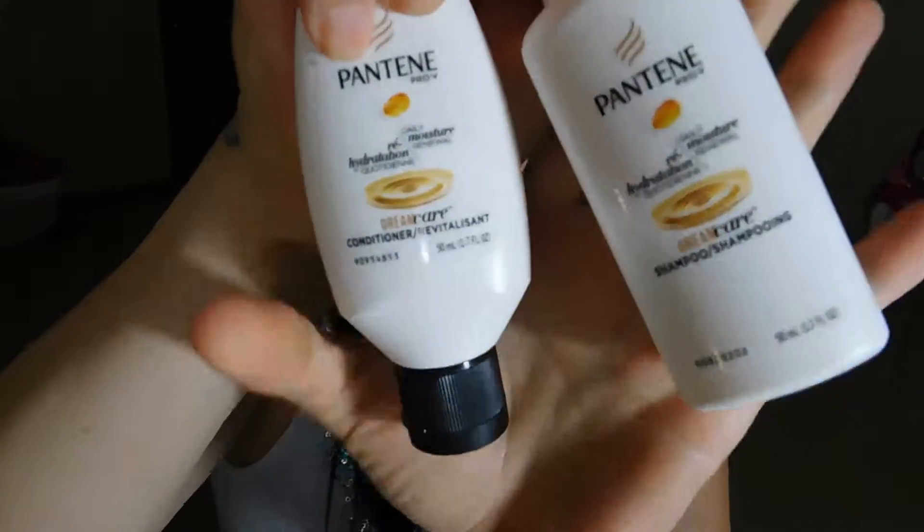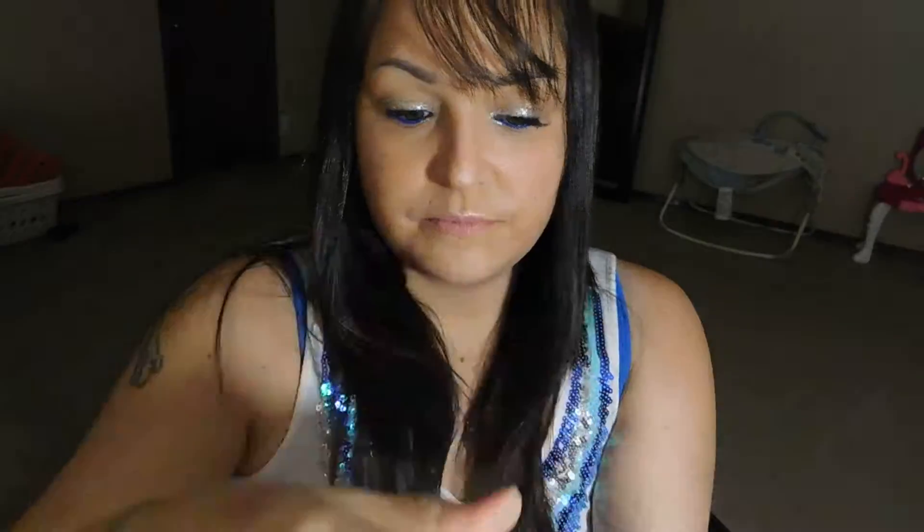We got shampoo and conditioner — Pantene. They smell really good. I actually really like Pantene, I always have. My mom used it when I was a kid. Usually when I use store brand products in my hair other than this, I actually lose — my head gets kind of itchy and I start getting like dandruff, so I never use anything other than Pantene from the store.